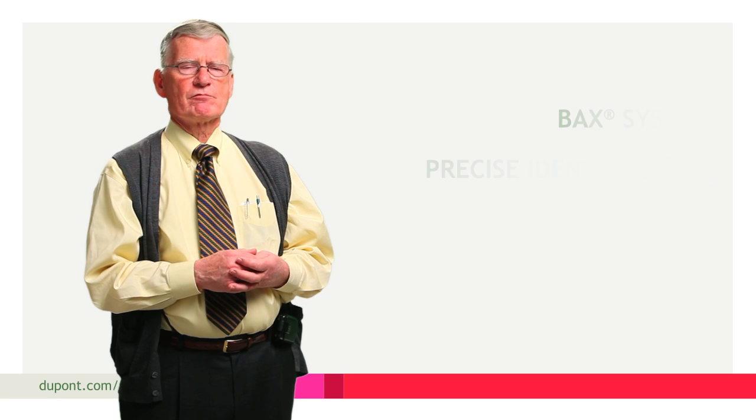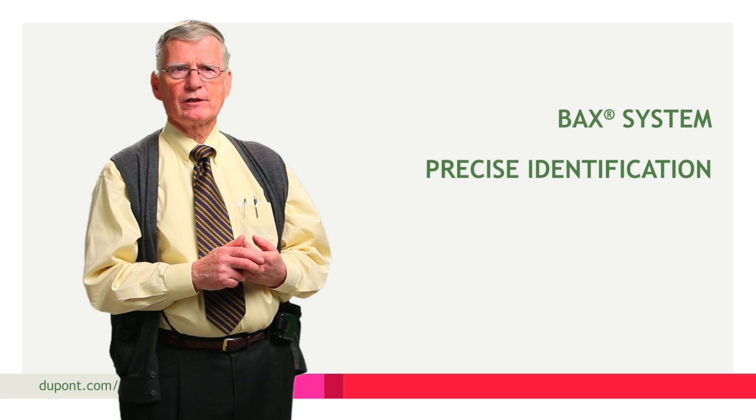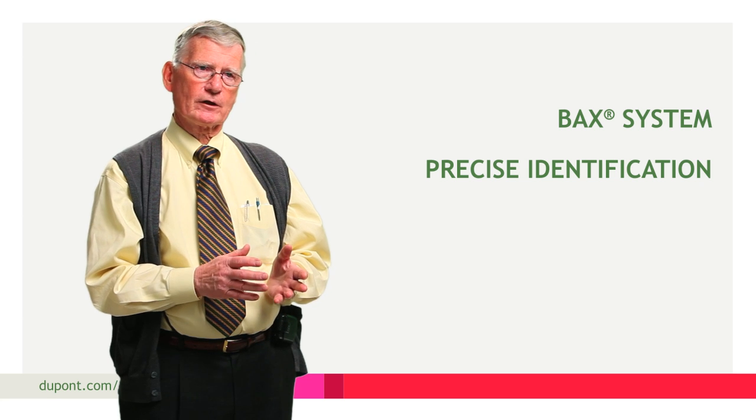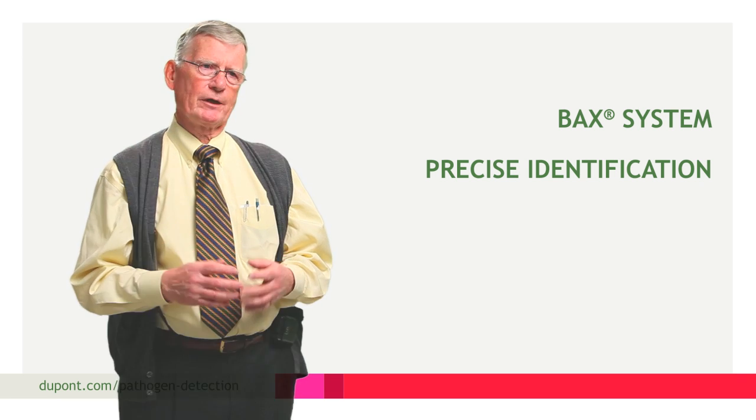The BAX system is very simple to use. It has wonderful sensitivity, selectivity, inclusivity and exclusivity. That is, it identifies the target and it doesn't identify other organisms that are closely allied but not pathogenic.